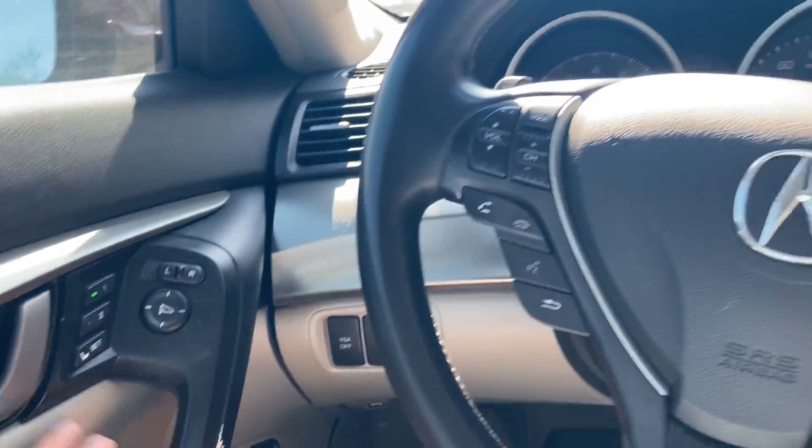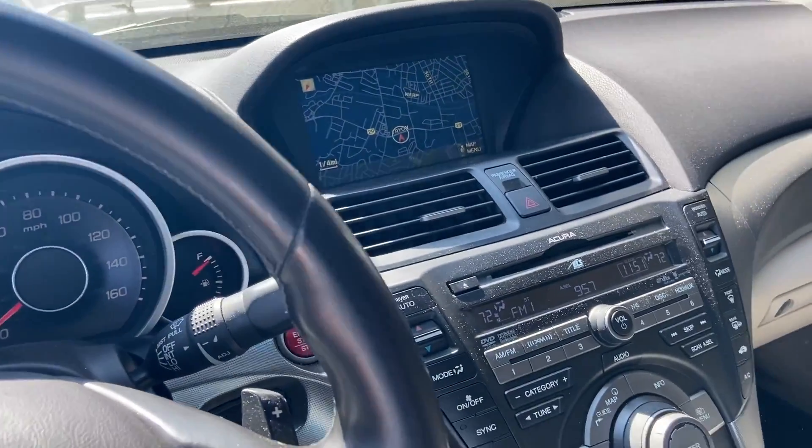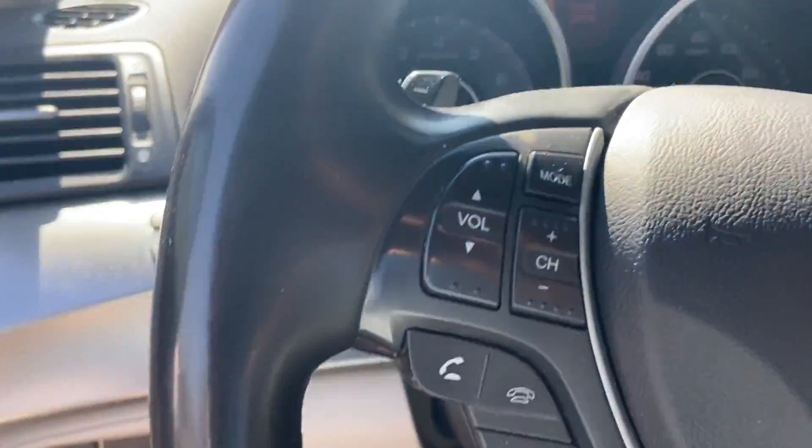I'll be here for the next hour. Let me know if you have any other questions. Let me pop the hood for you and I'll pop the trunk.